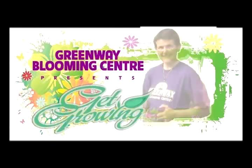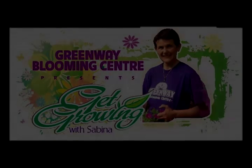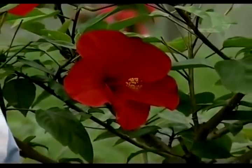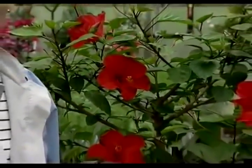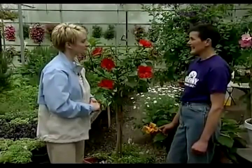GreenWay Blooming Center presents Get Growing with Sabina. A great way to add color and exotic interest to your garden is with tropical patio plants. Our gardening expert Sabina Kanema is with us to show us what they need. Hi Sabina. Hi Nancy.